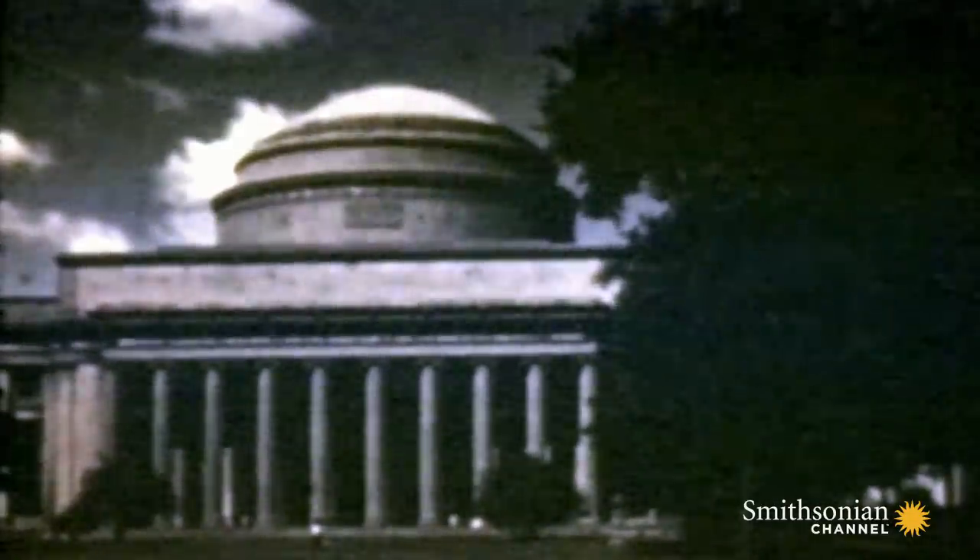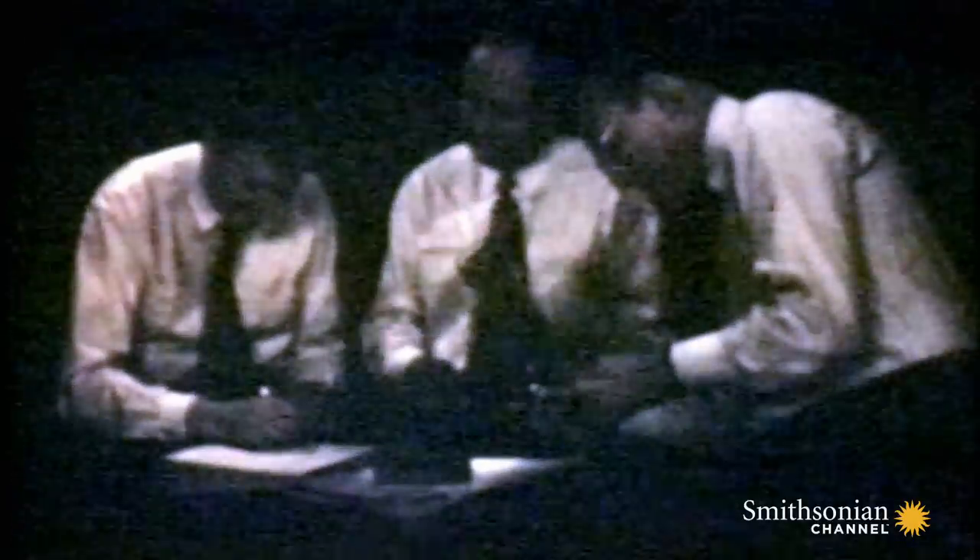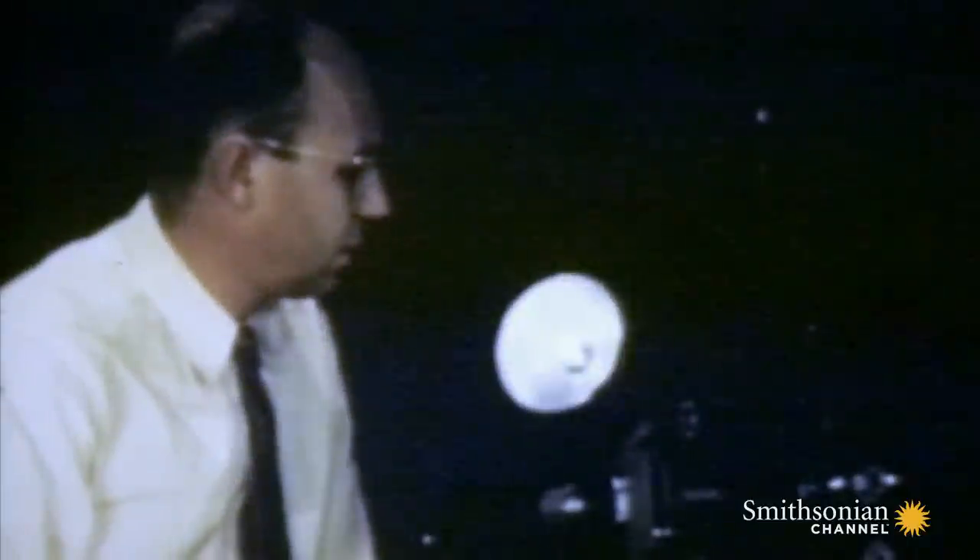So the military turns to three high-tech wartime innovators at MIT: Harold Edgerton, Kenneth Germishausen, and Herbert Greer, who would go into business as EG&G.